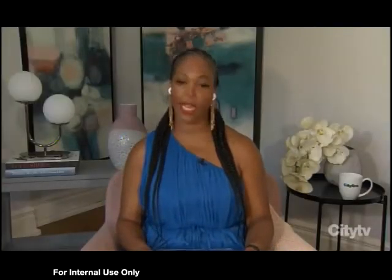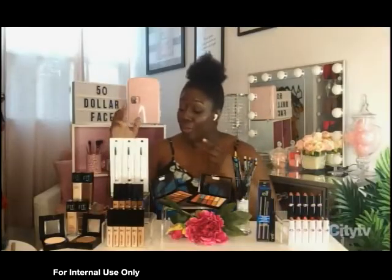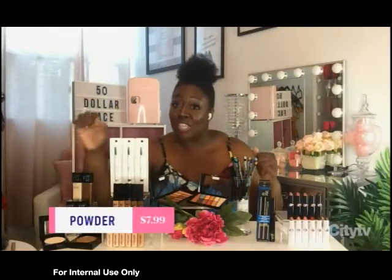What did you find when it came to powder? I stuck with the Fit Me family — the Fit Me Matte and Poreless Powder. This is Maybelline's first mattifying powder that fits the skin's tone and texture. It's going to leave your skin looking flawless and even for up to 16 hours. It comes in a wide range of shades and it's $7.99.